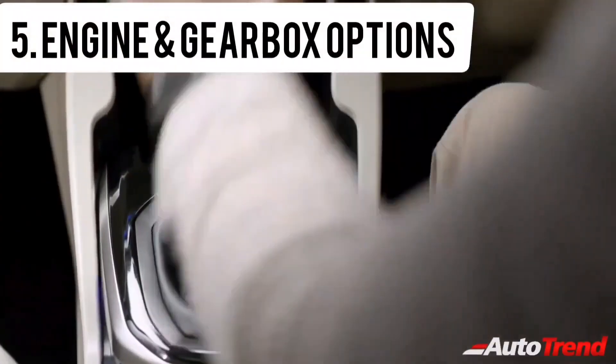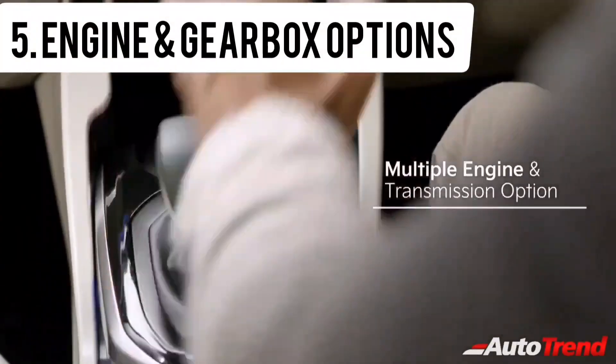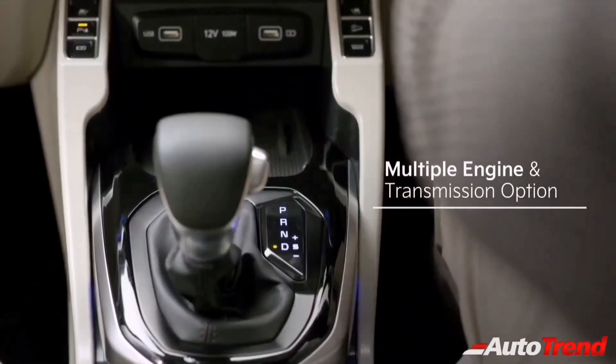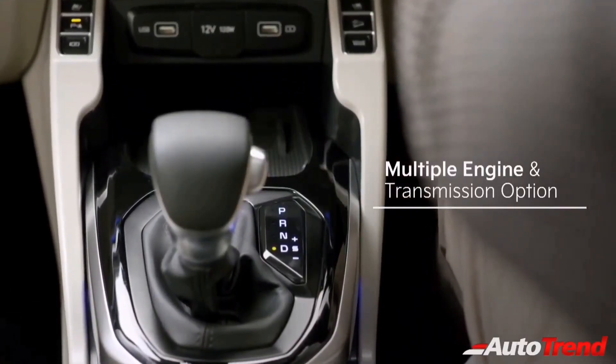Finally comes the engine and gearbox options. Similar to the Kia Seltos, the Kia Cadence will also be offered with a 1.4-liter 4-cylinder turbocharged petrol engine producing 140 PS of maximum power, mated to either a 6-speed manual gearbox or a 7-speed DCT.